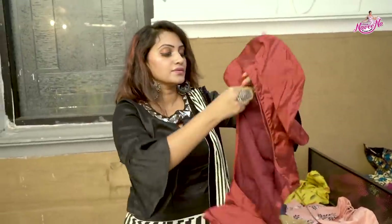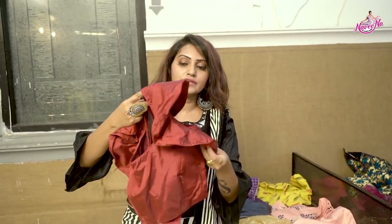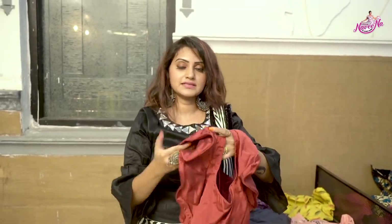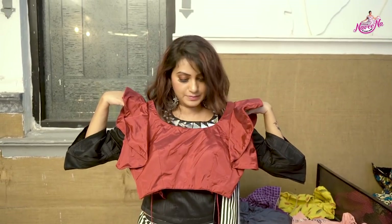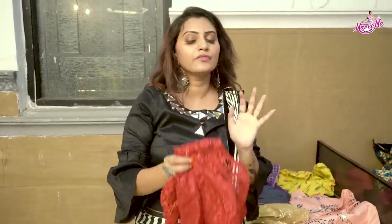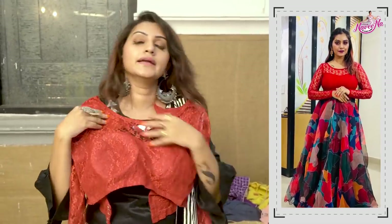My favorite blouse — a common maroon color. You can put one hand in the bag before wearing. This is a dotted single color. If you observe the blouse, it looks a bit translucent. This is a sleeveless model. If you want any net kind of blouse, the net kind of blouses are very good — both neck and full hands.